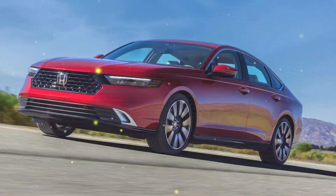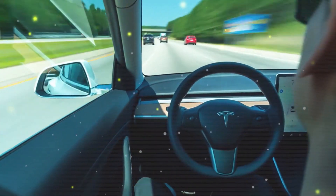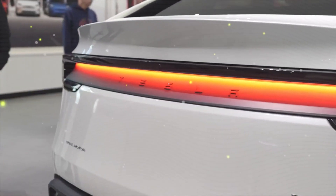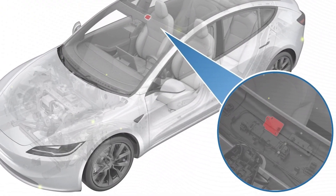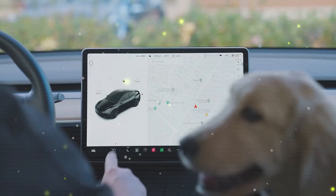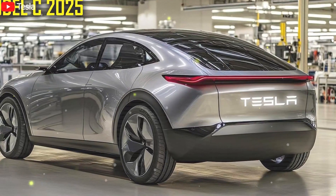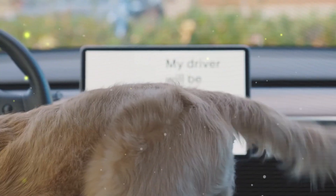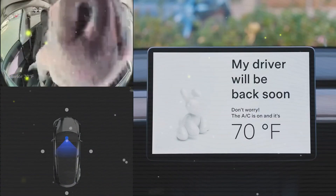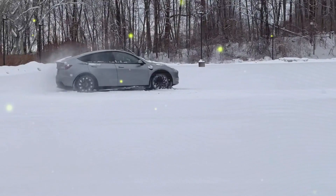Tesla's economies of scale, bolstered by the next-gen manufacturing platform shared with the Model 2, play a critical role in this pricing strategy. The Fremont and Giga Texas factories are expected to deliver 10,000 Model Q units weekly by late 2025, with an annual production target of 500,000 vehicles. This high output could further reduce per-unit costs, enabling Tesla to undercut rivals while maintaining healthy margins. A key factor in pricing flexibility will be the availability of full self-driving as an add-on — Tesla could offer the base Model Q without FSD to keep the entry price low, while allowing buyers to upgrade for an additional $15,000.